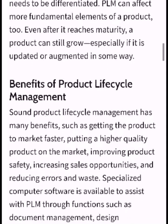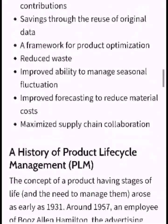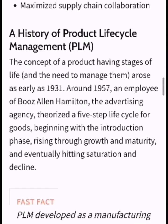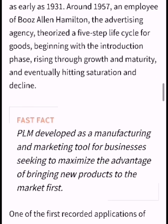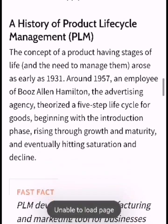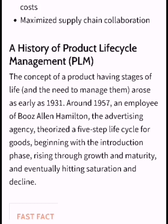Bismillahirrahmanirrahim. Assalamualaikum friends, I hope you will be all good. We will discuss a history of product life cycle management. First of all, we request you to subscribe to our channel. We are going to talk about the concept of a product having stages of life.